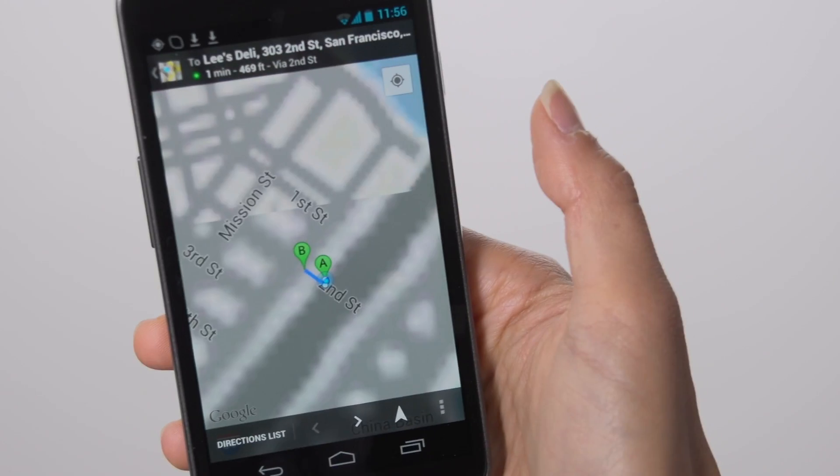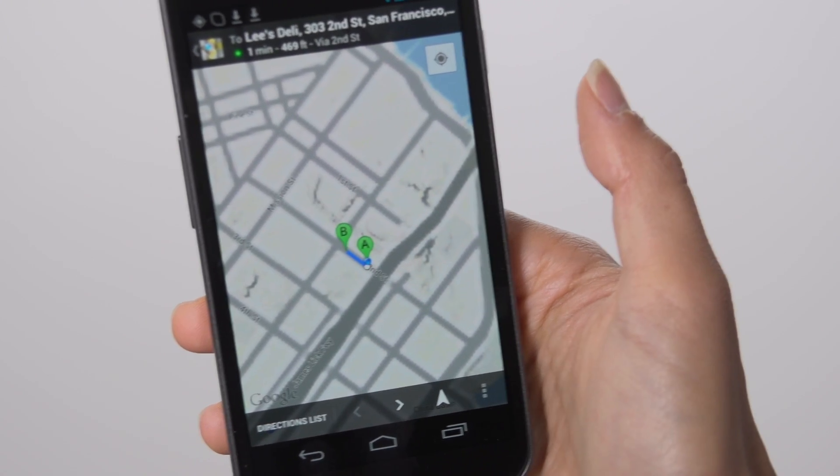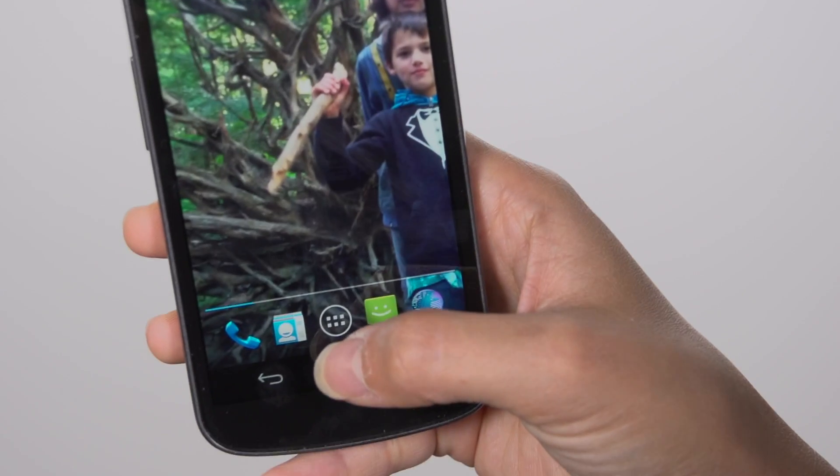For example, Google Now checks your GPS and calendar to estimate your commute time, and it makes it easy to find places nearby.